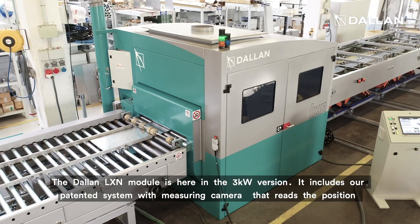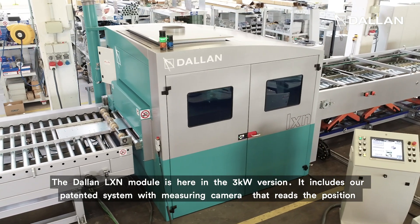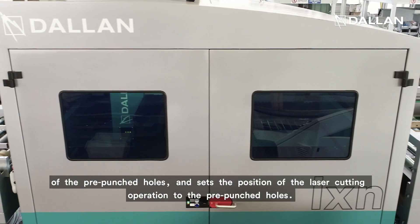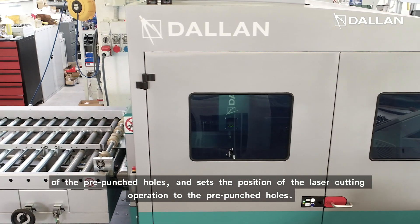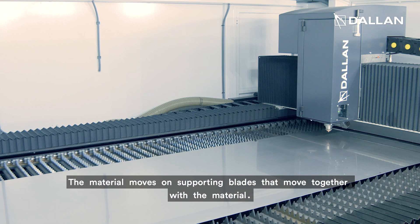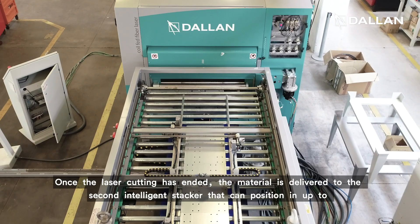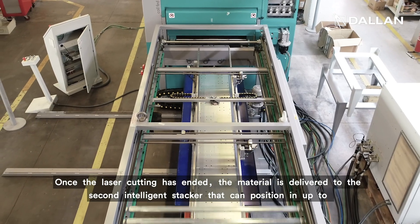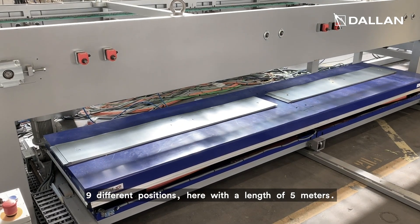The Dallan LXN module is here in the 3 kilowatt version. It includes our patented system with a measuring camera that reads the position of the pre-punched holes and sets the position of the laser cutting operation to the pre-punched holes. The material moves on supporting blades that move together with the material. Once the laser cutting process is completed, the material is delivered to the second intelligent stacker that can position in up to 9 different positions, here with a length of 6 meters.